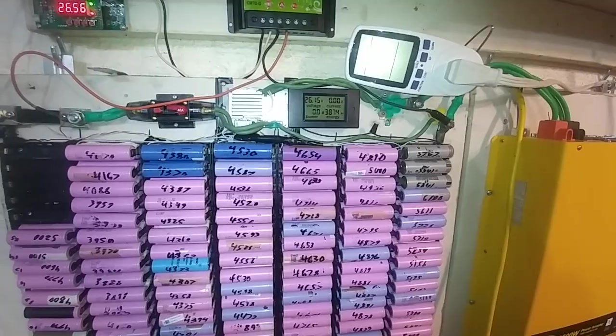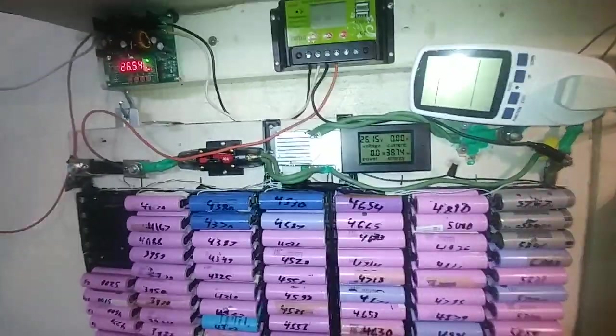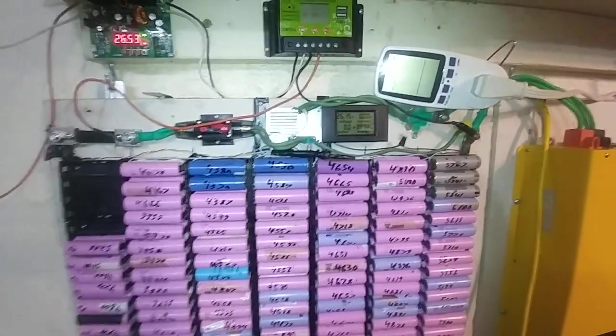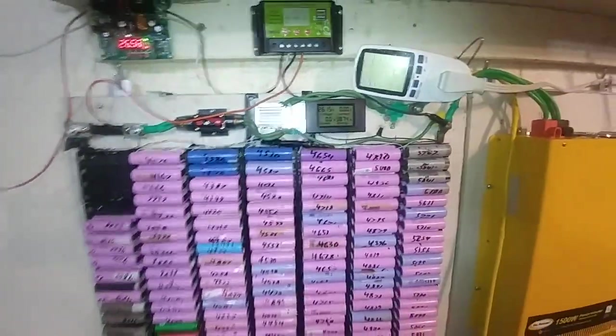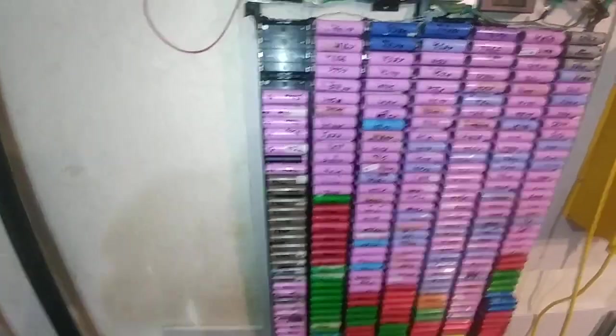The results - over 38... no, that's wrong. It was maybe 3,500 watt-hours - I'll have to check, I forget. But anyways, it ran very well.